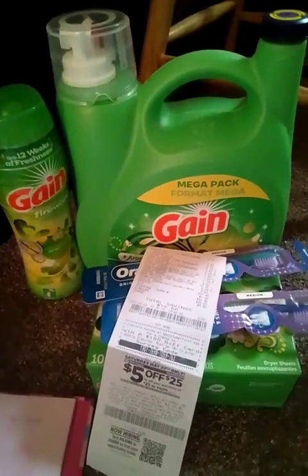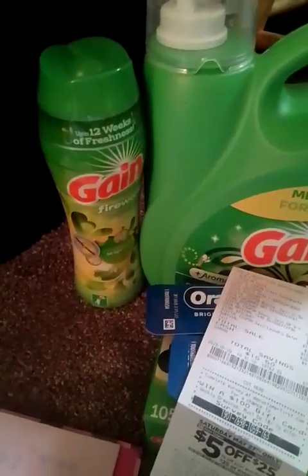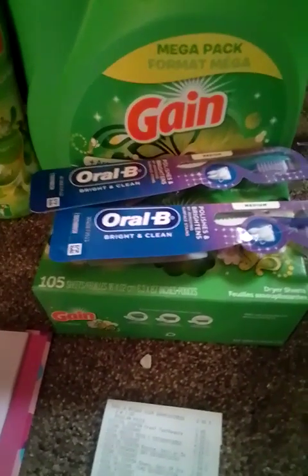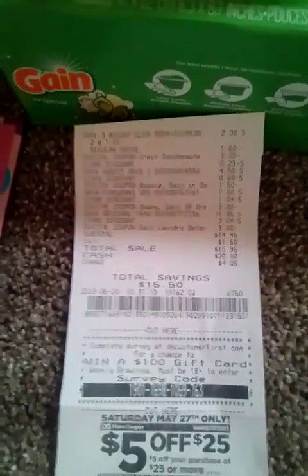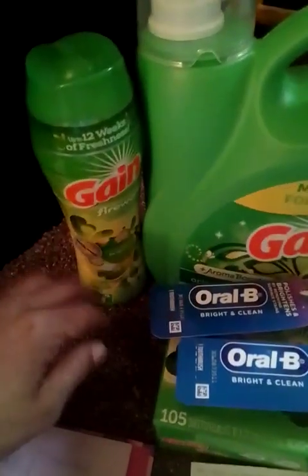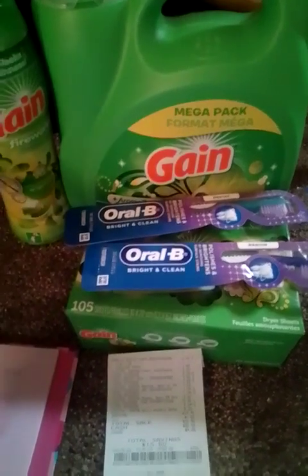The Gain liquid is $15.95 — we have that three dollar digital coupon. The Gain Fireworks is $7.50 — we have that three dollar digital coupon. The Oral-B toothbrushes are a dollar each — we have that three dollar digital coupon. The Gain sheets were $4.50 and I had a one dollar fifty digital coupon. My receipt came to $14.45 for all those items. I still think that's decent because I basically paid for the Gain liquid and got the beads and sheets for free.